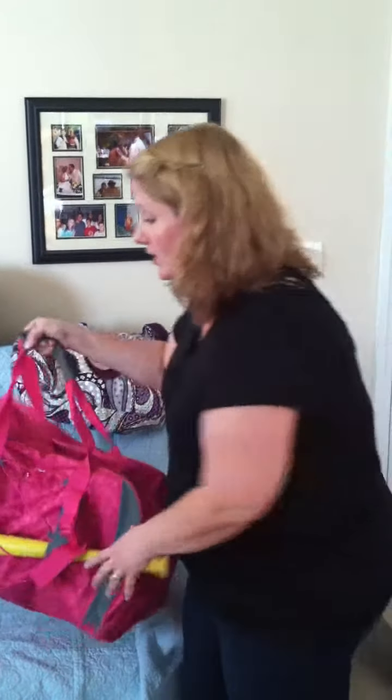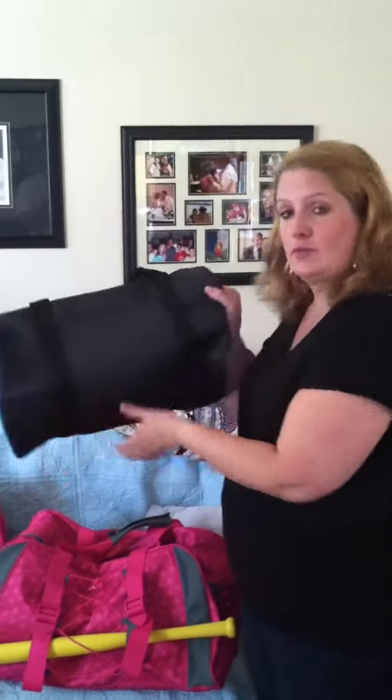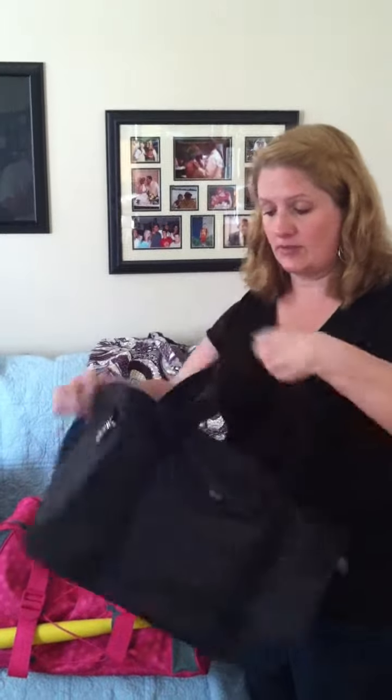If you spend $35 this month, this bag becomes $25. For every $35 you spend, you can choose between purchasing the Pro Duffel for $25 — it comes in a variety of colors — or one of these round barrel-shaped basic duffel bags for $10. So that's the month's special.